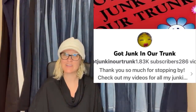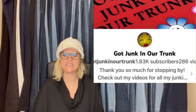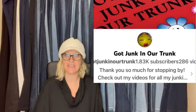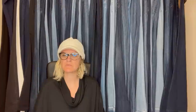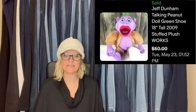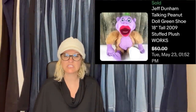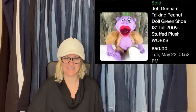This next one comes from Got Junk in Our Trunk, who is a Bolo Buddies member — that is their YouTube channel. She is also a moderator of this group, so please go show her some love and thank her for helping out with the Facebook group. Purchased from Facebook Marketplace for $5, sold for a best offer of $50 plus shipping within 48 hours. It is a Jeff Dunham talking Peanut doll stuffed plush, and it works.